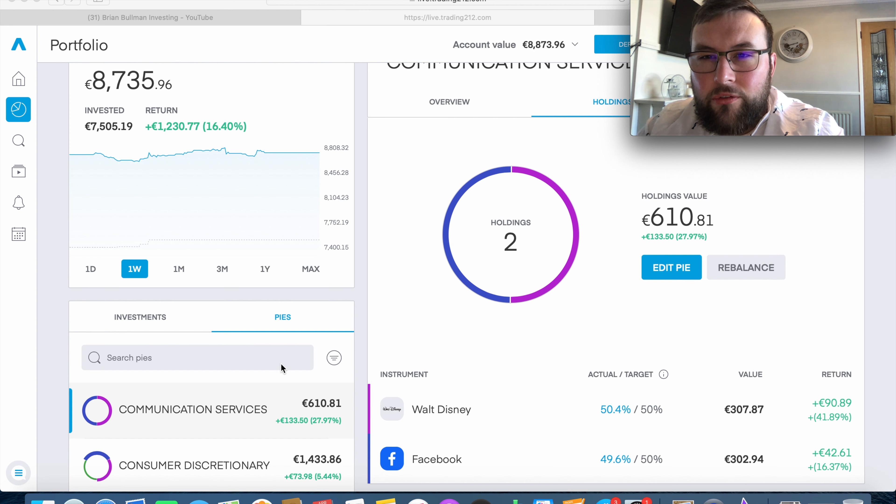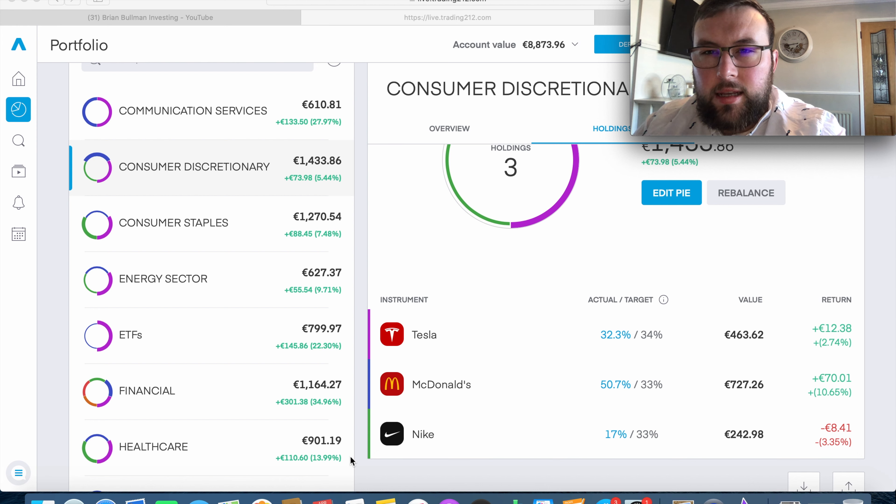At the moment we have three stocks in the red, so let's have a brief look at those. The first is Nike, currently down 3.35%, which isn't a whole lot for a blue chip company. As a long-term investor, I'm actually happy when stocks go into the red because it means I'm getting a discounted price. I'm planning on building up this position anyway, so anytime I see an opportunity especially when it's down over 3%, I'm going to snap that up. Next week I will definitely buy more Nike.